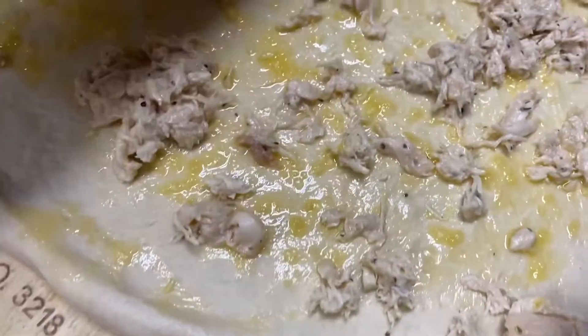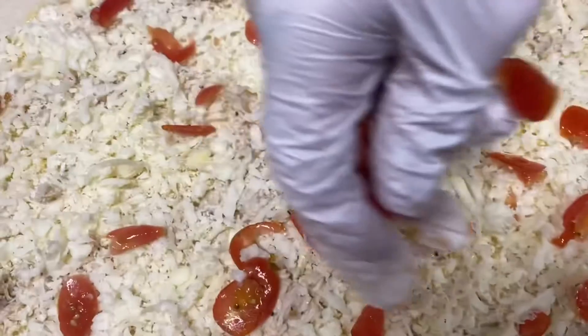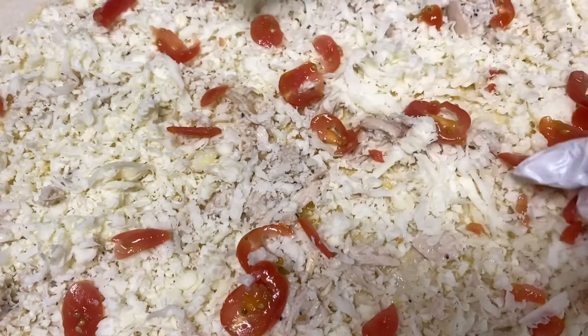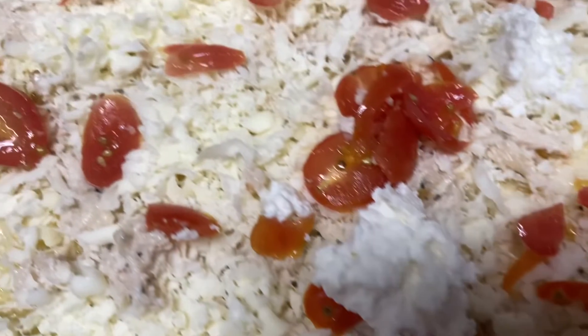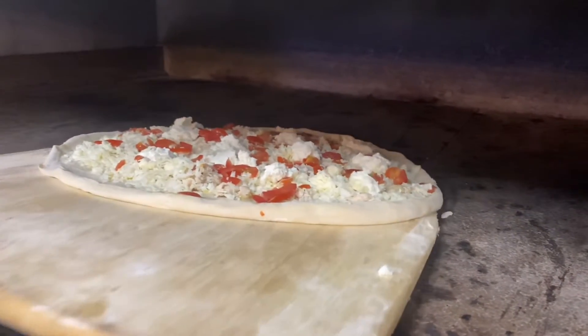Starting with our house-made garlic butter and a little more roasted garlic, we top this pizza off with fresh sliced Italian tomatoes, the finest ricotta cheese, and oven roasted chicken. Along with the crisp of our crust, it may be one of our greatest tasting pizzas on the Carvella's menu — hence the naming.